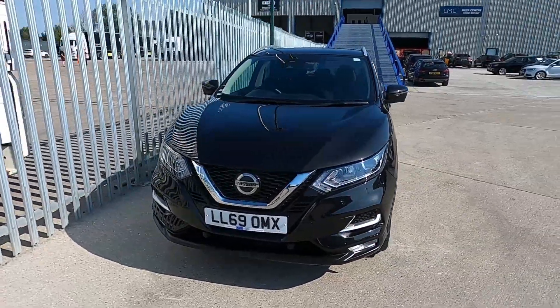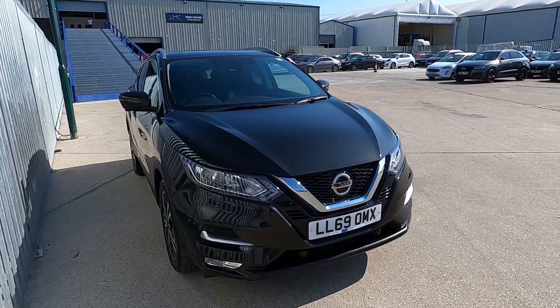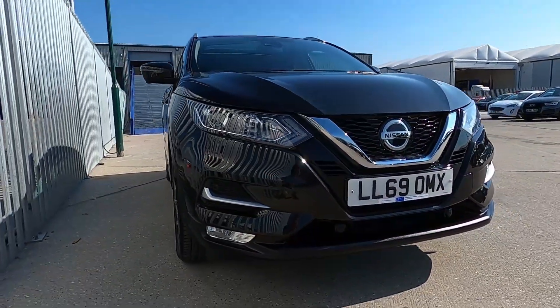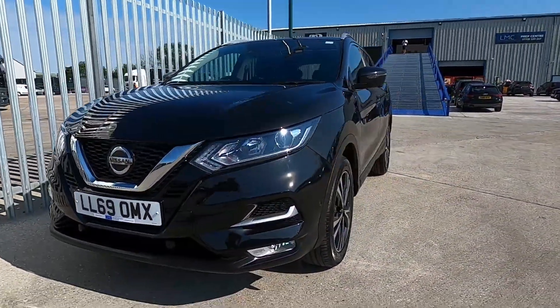Welcome to London Motor Company. My name is Sam and this is our 69 plate Nissan Qashqai N-Connector, which has covered 14,234 miles and it is a great looking crossover SUV.